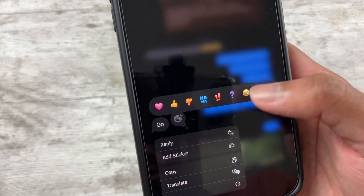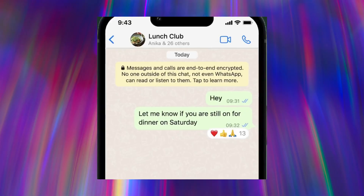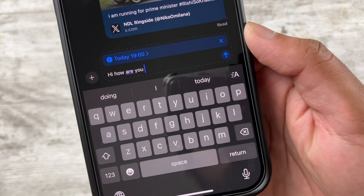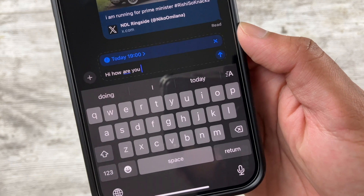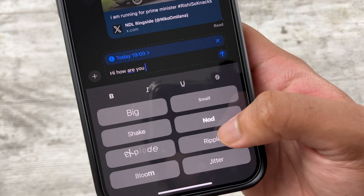Moving to Messages, tapbacks have been redesigned and users can now react with any emoji — a feature that's been available on WhatsApp and Telegram for years, so well done for catching up, Apple. Users can also schedule messages to send later, as well as format text with options like bold, italics, and underline — again, features that have been standard on other messaging platforms for years.